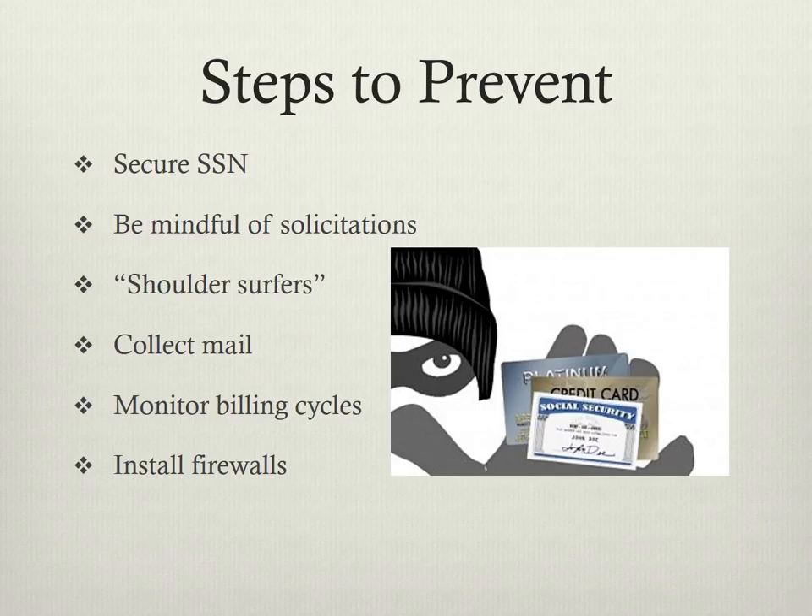And lastly, be mindful online as well. Install firewalls to prevent hackers from obtaining your personal information via computer.